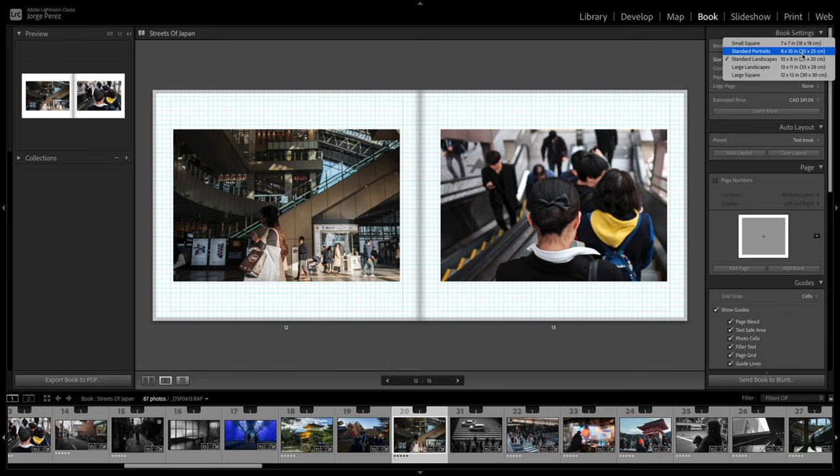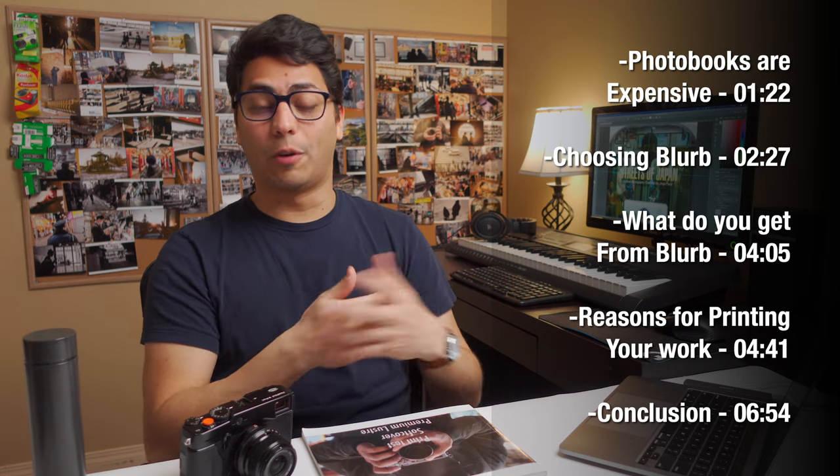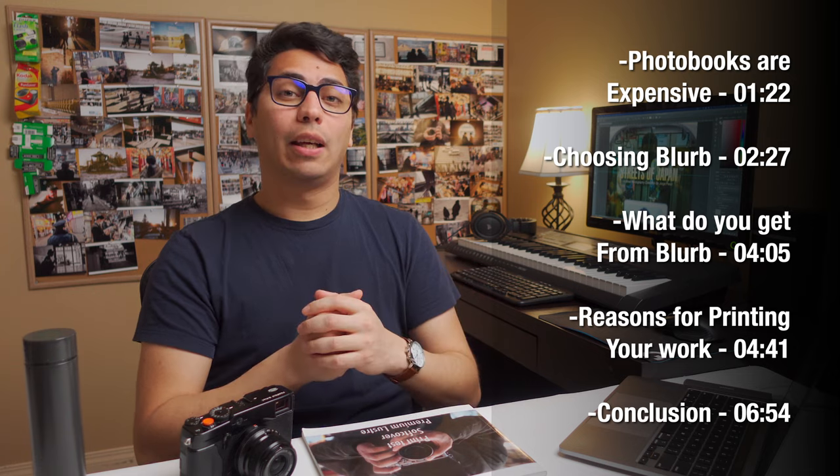I think most of the time that I spent on this project was just trying to figure out what was possible — testing different things, different services, different paper, and learning from all the mistakes that I made. Expensive mistakes, by the way. So let's talk about some of the lessons learned during this whole photo book process and project.